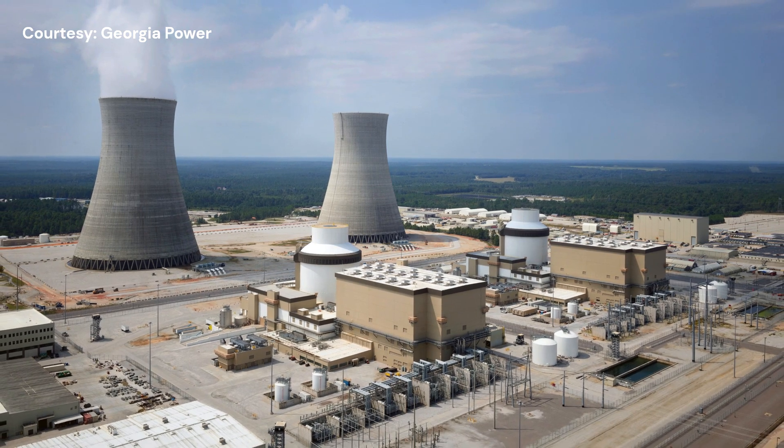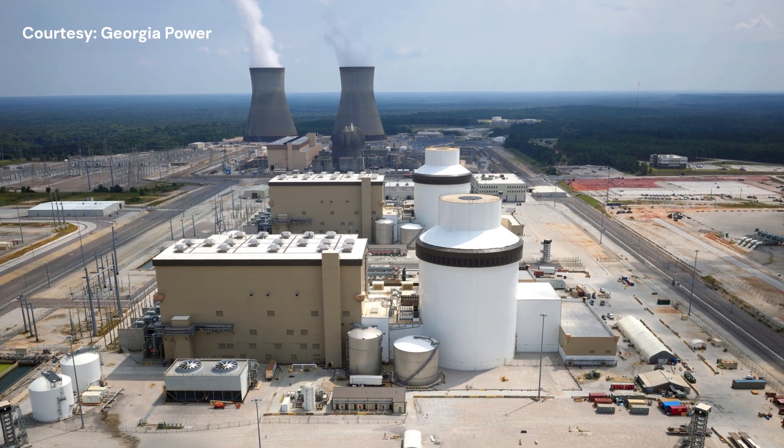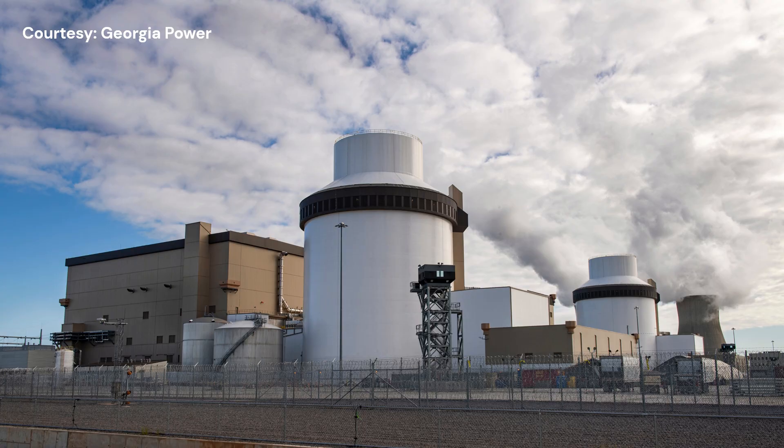Vogel 3 and 4 are the first new reactors in the U.S. to come online since 2016 and feature a new reactor design by Westinghouse. This makes the new Vogel Units a first-of-kind project, explains nuclear engineer Shirley Rodriguez.